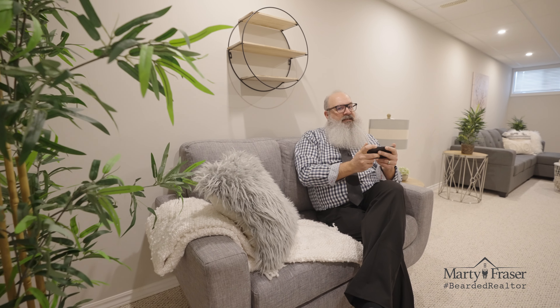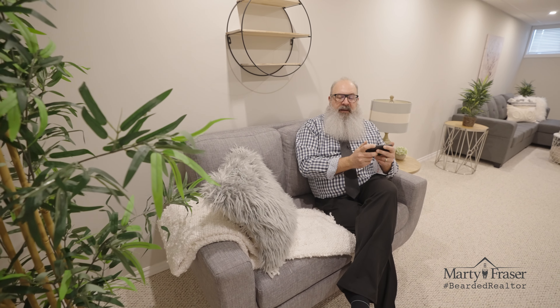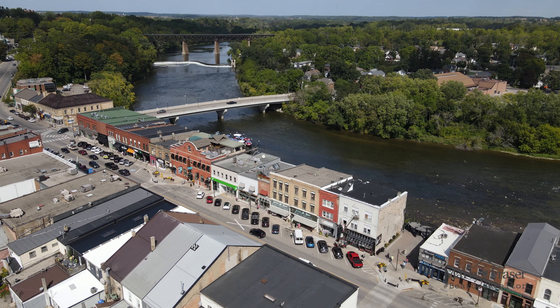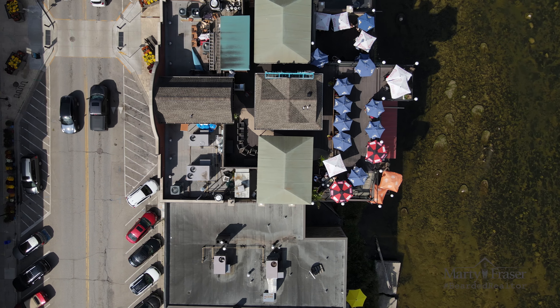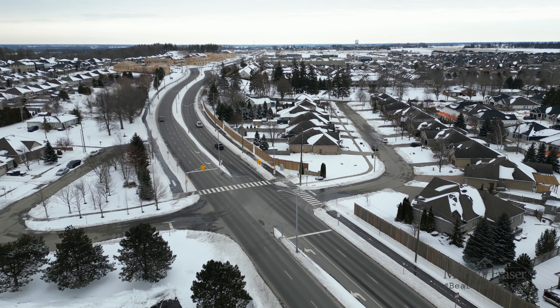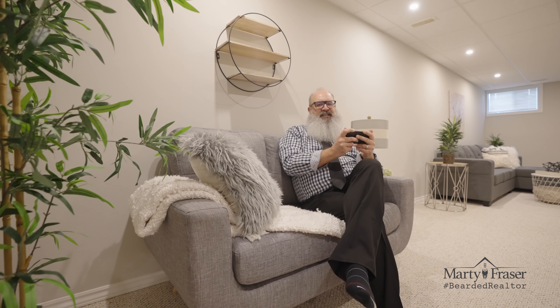According to Google Maps, 19 Hanlon Place Unit 40 in Paris is just three minutes to the Brant Sports Complex, two minutes to Stillwater's Restaurant on the Grand River, four minutes to the 403 at Highway 24, and just two minutes to the closest Tim Hortons.